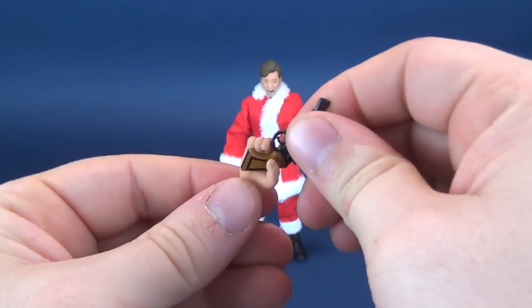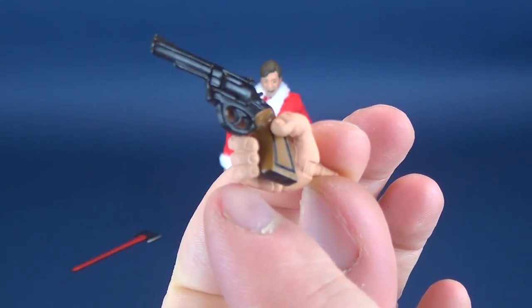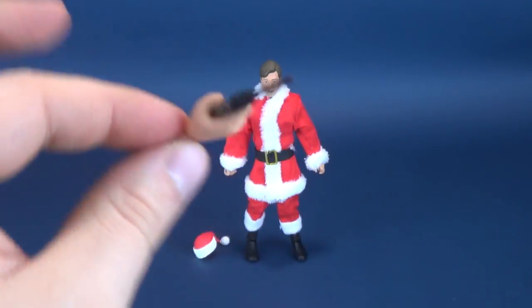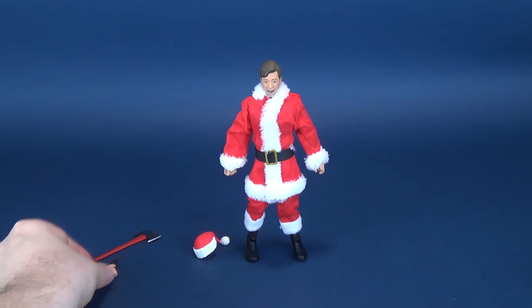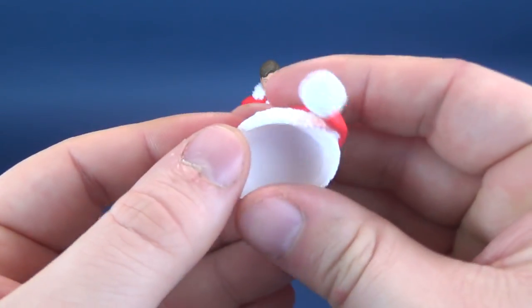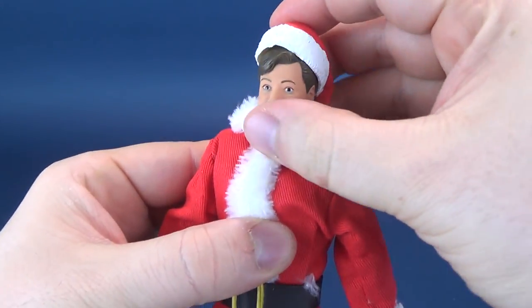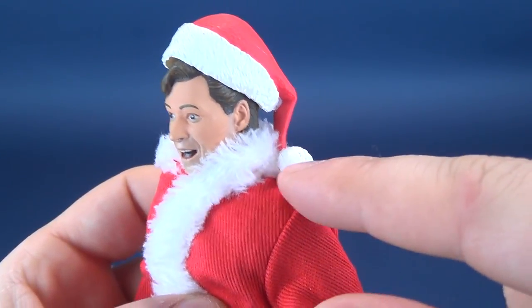He comes with his little pistol and also the supplied hand for holding it. The pistol fits quite comfortably inside the palm, supported by the fingers around the trigger area. He holds it quite well. Last but certainly not least, he comes with his little Santa hat, which he wears just on the back so that the pom-pom is draped down and resting on his shoulder.